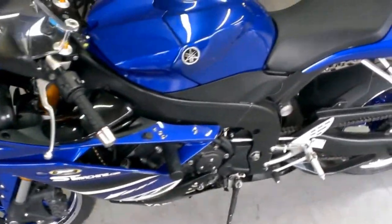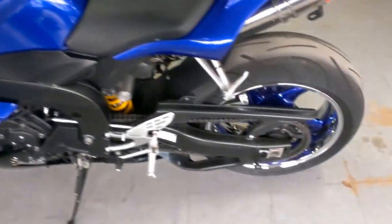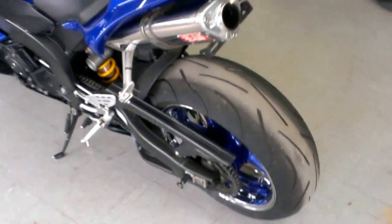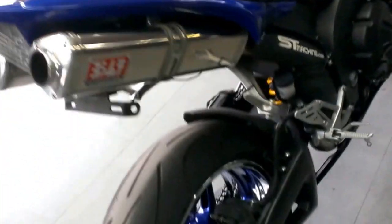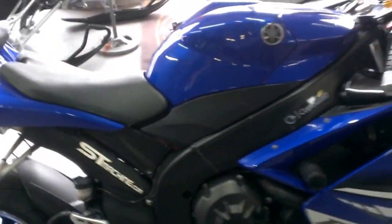2008 Yamaha R1 crotch rocket for sale with all the extras, and this bike is sitting on chrome wheels. This is one sharp R1. The chrome wheels have matching powder coat blue paint, this bike has LED lights, and flush mount front turn signals.